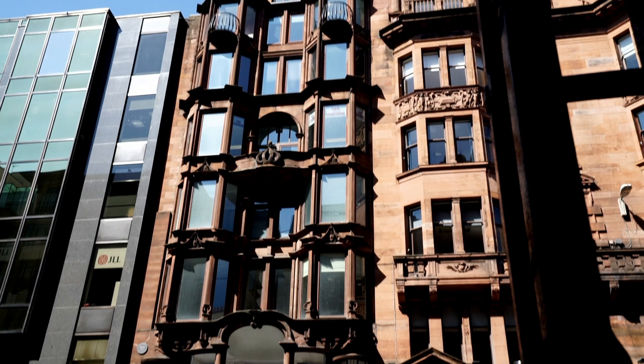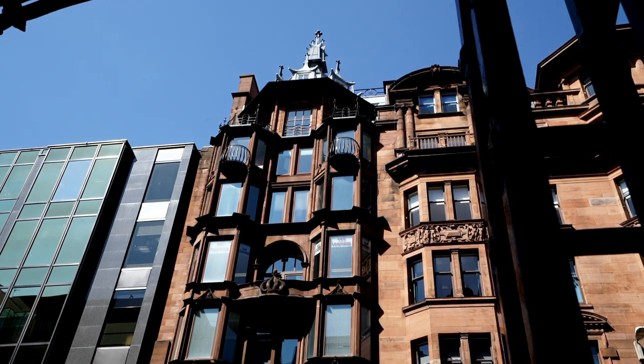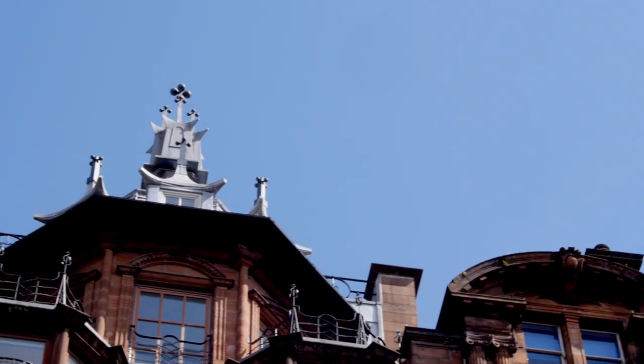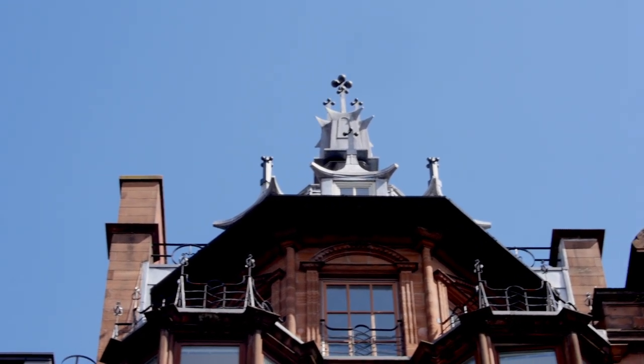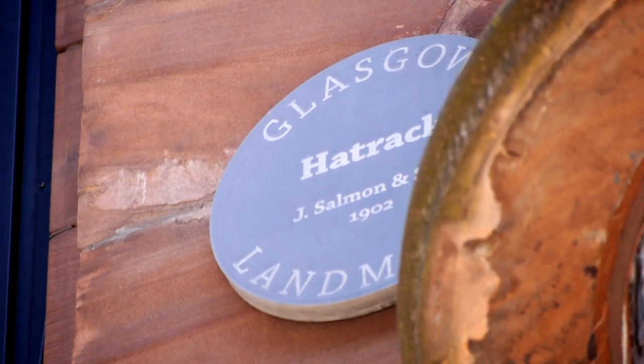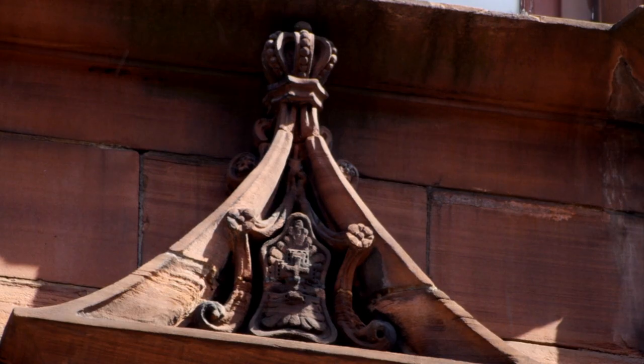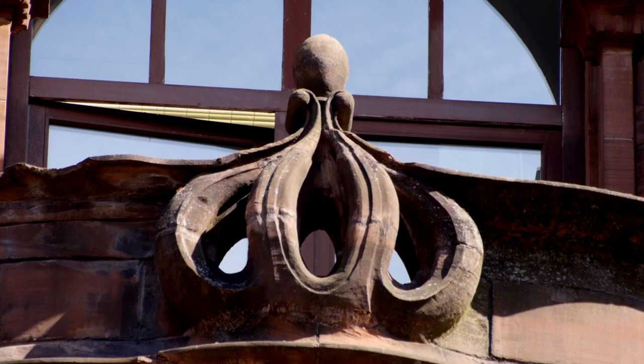The Hat Rack is one of Glasgow's Art Nouveau masterpieces from the turn of the 19th and 20th century. It was designed by one of its most famous architects, James Salmond Jr. Salmond is a great example of a third generation architect — his grandfather was an architect and his father was an architect, and he grew up immersed in the world of Glasgow architecture, and was of course the one who went on to greatest international renown.